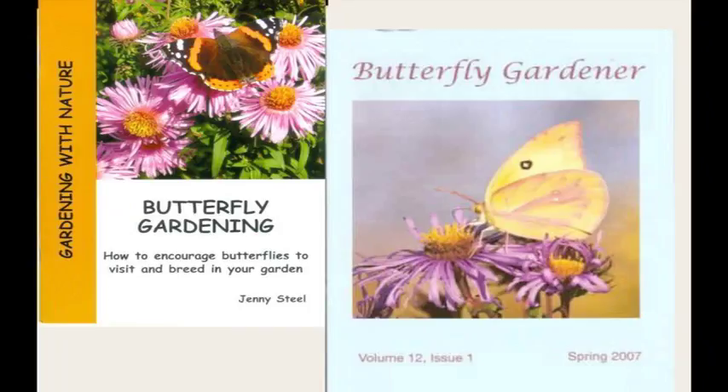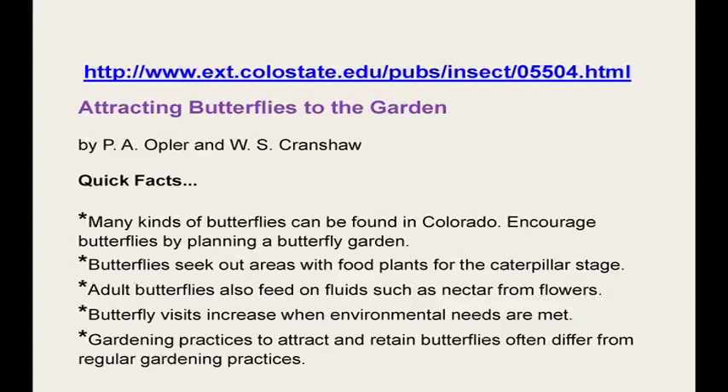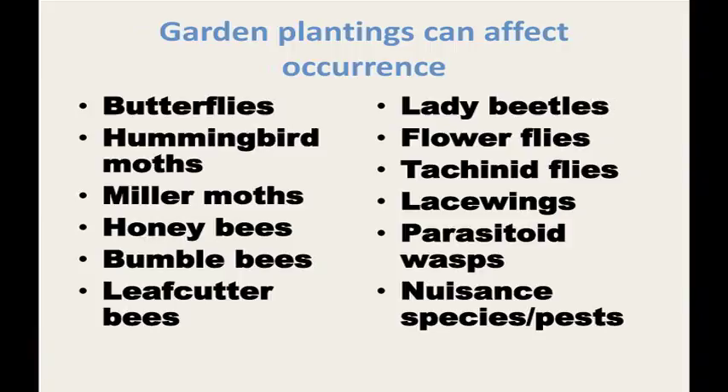This is a well-known area with all kinds of publications available. Dr. Cranshaw has provided a nice action sheet you can access through the internet. There are many kinds of butterflies and insects in Colorado — we estimate perhaps five to six thousand species in Larimer County alone. Unfortunately, about one out of every five insects you see in your backyard in Fort Collins are not native; they're invasives like the honeybee, European paper wasps, earwigs, and the imported cabbage worm.